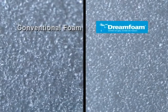DreamFoam's cell shape is quite different to those found in conventional foams, and it is this unique cell shape that contributes to DreamFoam's superior feel.